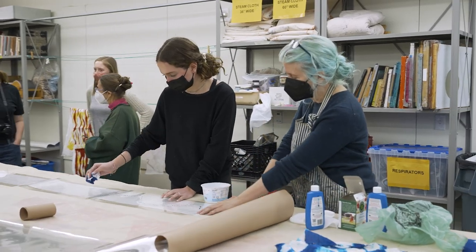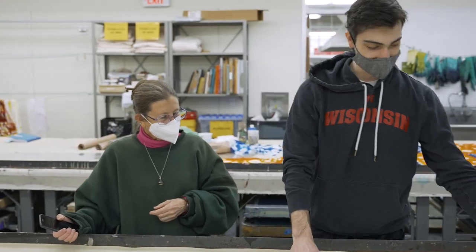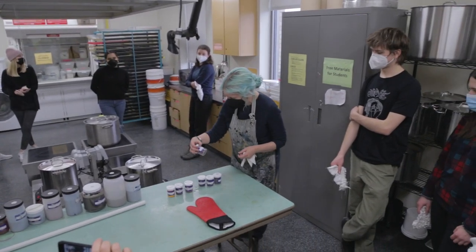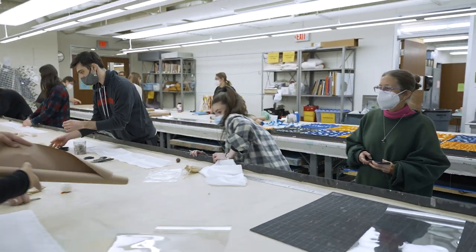Certainly we had students who said 'I've never done this before,' but with the help of their partners, the readings, and the sampling of the crafts, those students were not left behind. We started the course learning about all four different crafts that we would end up working with to design the scarves.